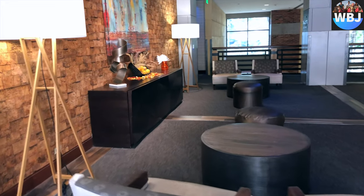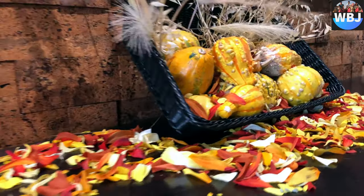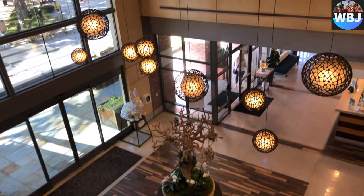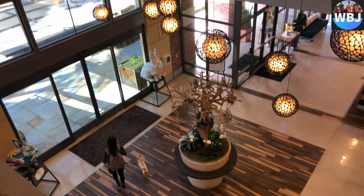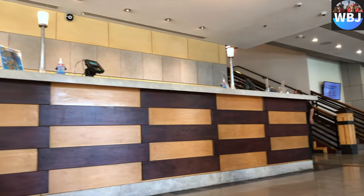The second floor is also a waiting slash chill area, but it also gives you access to the pool, which I'm going to show you in a little bit. Here's the reception area.